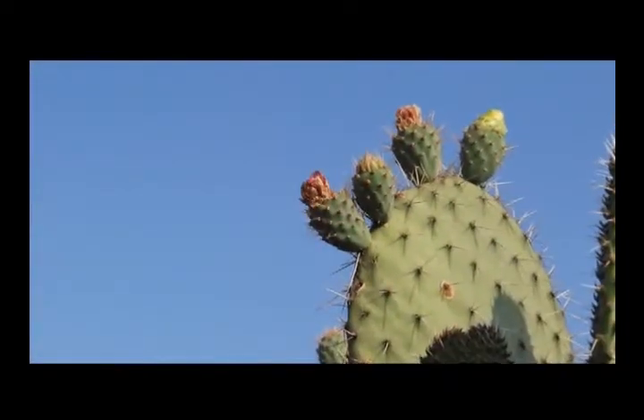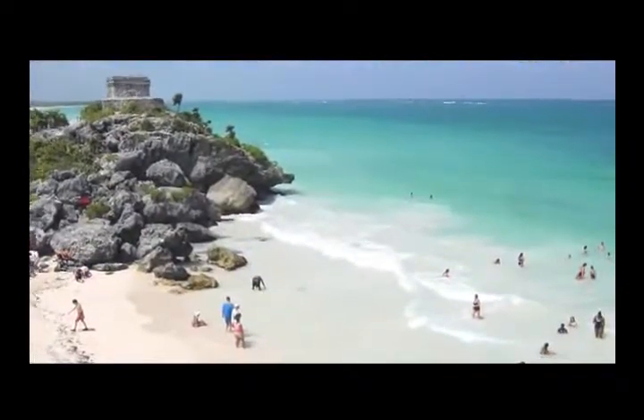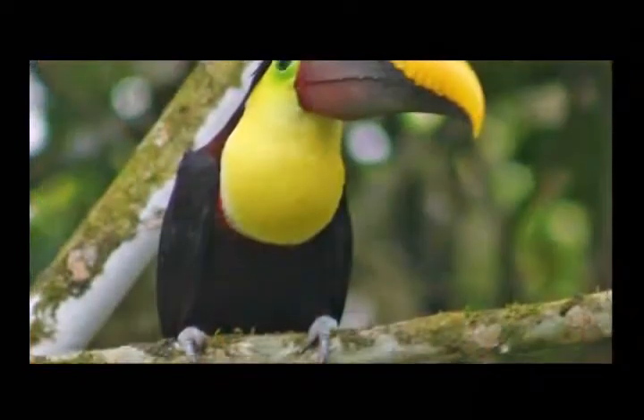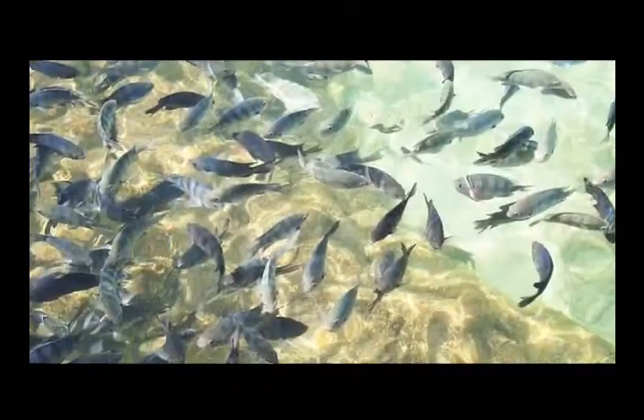Mexico is a country with a wide variety of flora and fauna. Its diverse regions offer to the world an incredible number of natural resources considered landmarks. In Yucatan, there are unique species that live together in beautiful and well-balanced ecosystems.